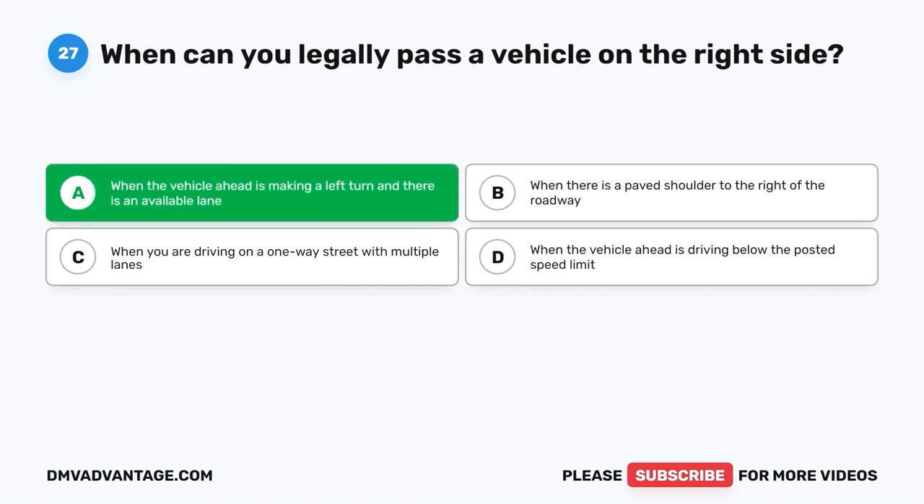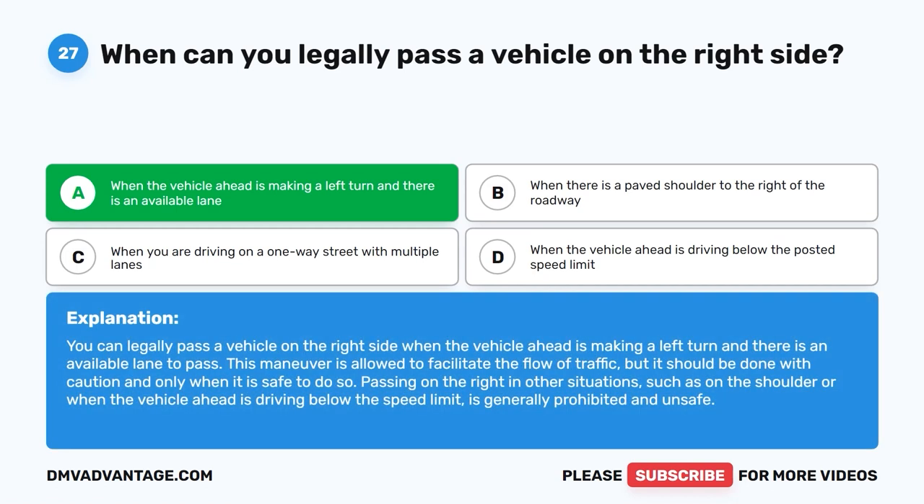The correct answer is A. When the vehicle ahead is making a left turn and there is an available lane. You can legally pass a vehicle on the right side when the vehicle ahead is making a left turn and there is an available lane to pass. This maneuver is allowed to facilitate the flow of traffic, but it should be done with caution and only when it is safe to do so. Passing on the right in other situations, such as on the shoulder or when the vehicle ahead is driving below the speed limit, is generally prohibited and unsafe.